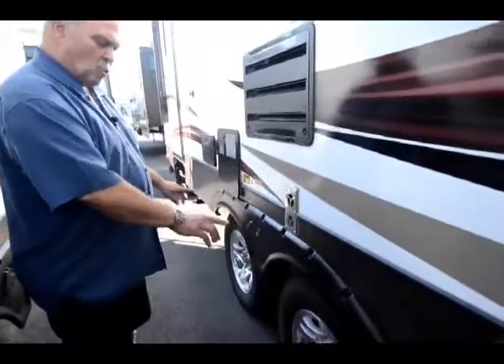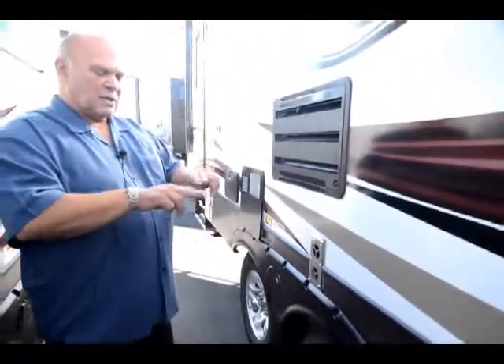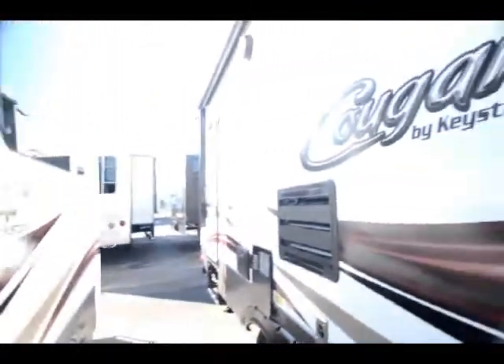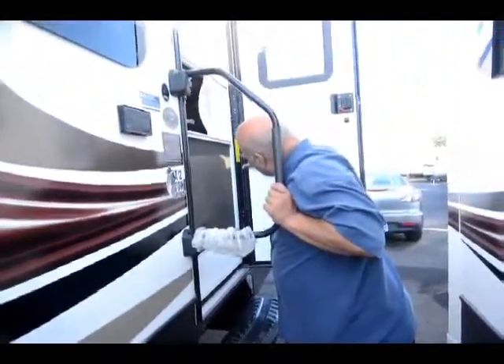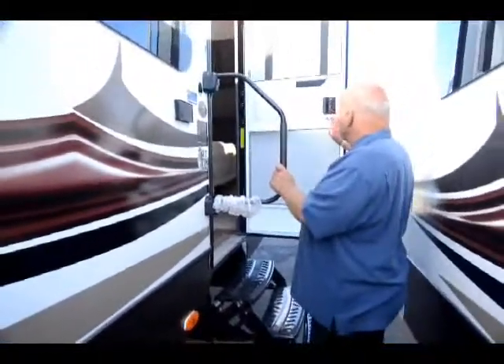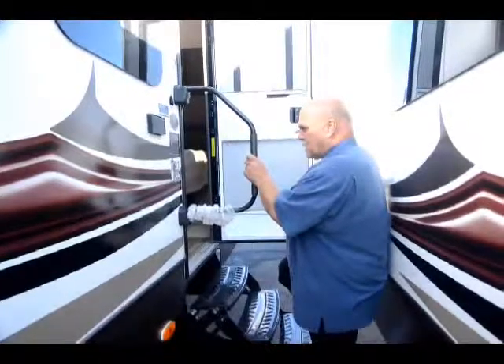They have a MORryde suspension system — no one else has it. It gives you three inches of leeway so things inside your unit don't fall apart in transit. The trailer weighs 6,410 pounds, and most new half-ton trucks can tow over 11,000 pounds, so come on inside — you'll love this floor plan.